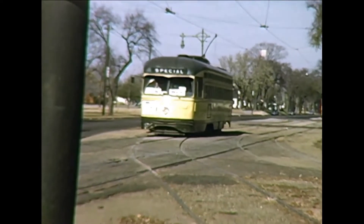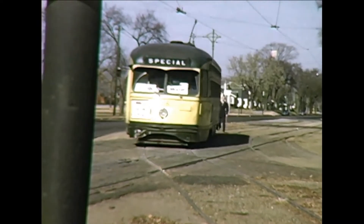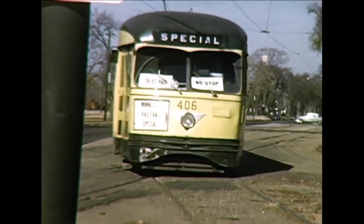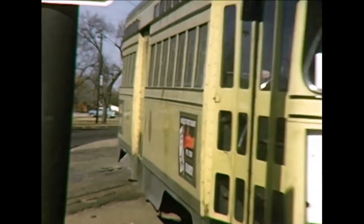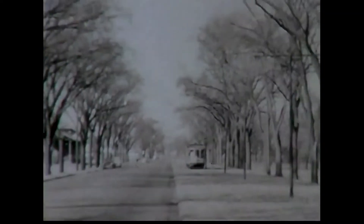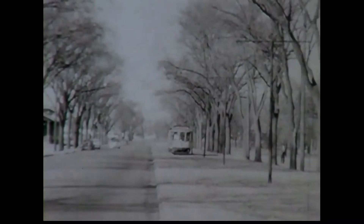Here's that same excursion entering the stub track that terminated in Minnehaha Park opposite the Soldiers' Home Bridge. The stub was a remnant of the original line to Fort Snelling, which was later bypassed.